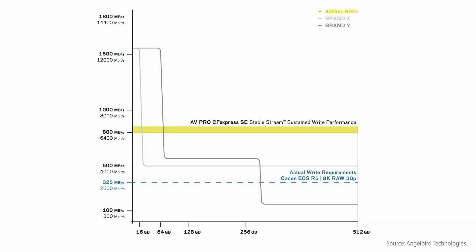The Angelbird card for video recording supports 8K RAW and it's called the AVPro SE. It's appropriately sized at half a terabyte, with a sustained write speed of 800 megabytes per second. You heard me right.